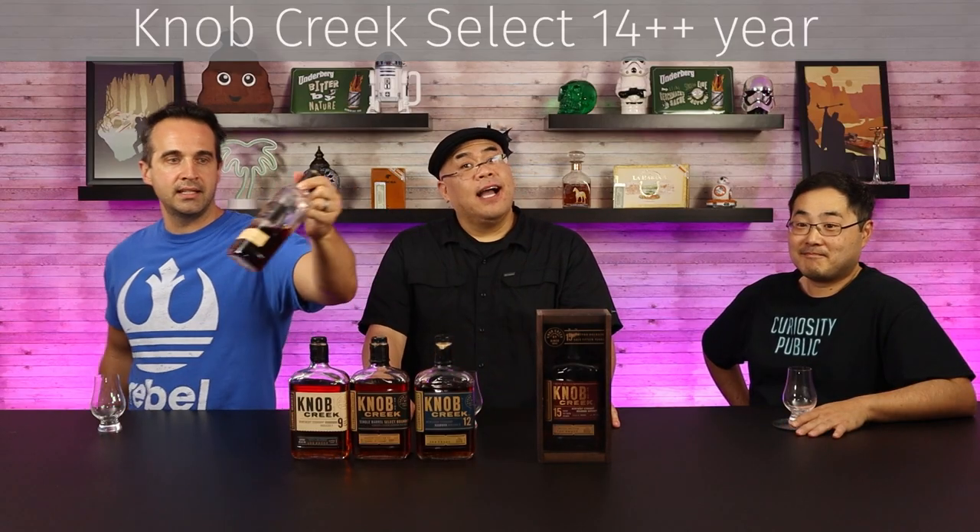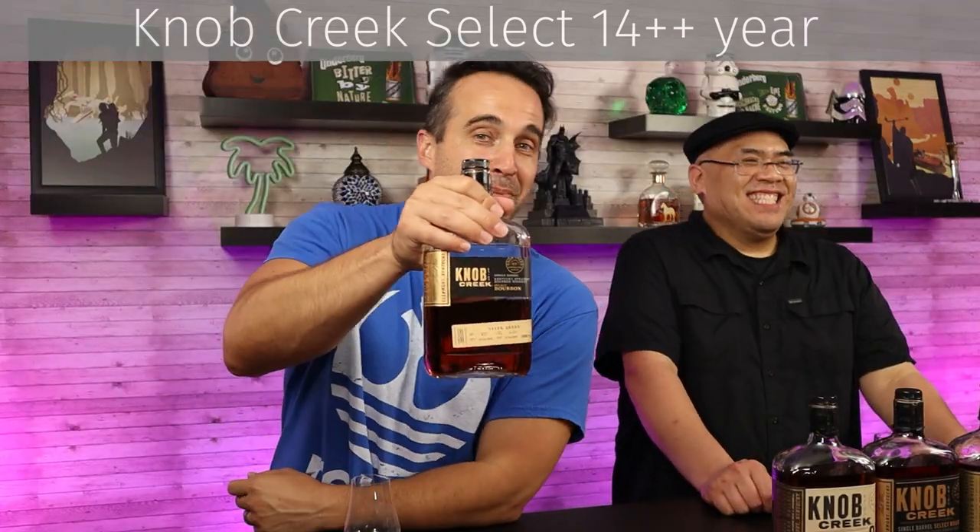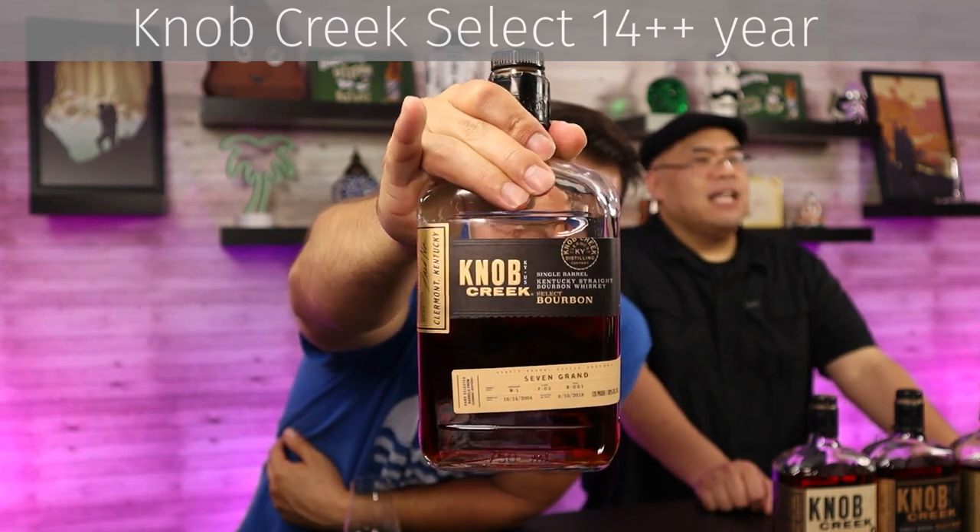Let's move on to this 14-year, 11-month barrel pick. One of my favorite bourbons I've had in quite a while. I randomly came upon it in a grocery store — some bar's pick. I was kind of shocked to see the age on it. Basically 15 years: 14 years and 11 months, 120-proof. I think I paid $53 or $54 for this. Think about that — 15-year-old bourbon, 120-proof, for under $60. That's crazy. And you can see the color on this thing — it's intense.